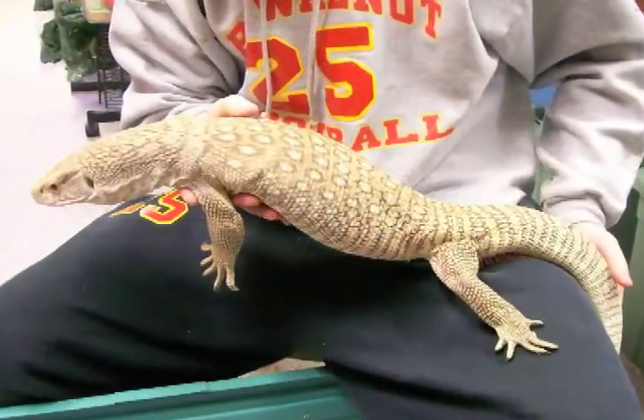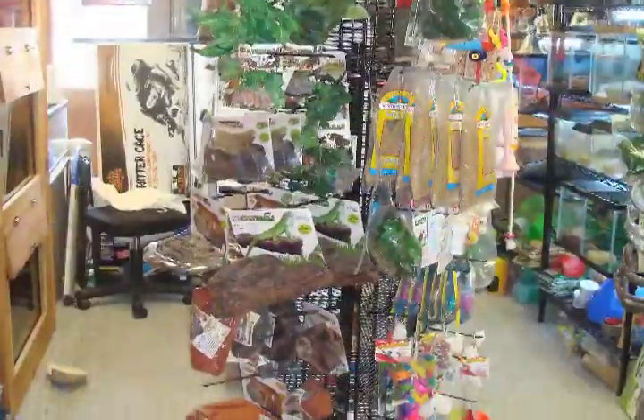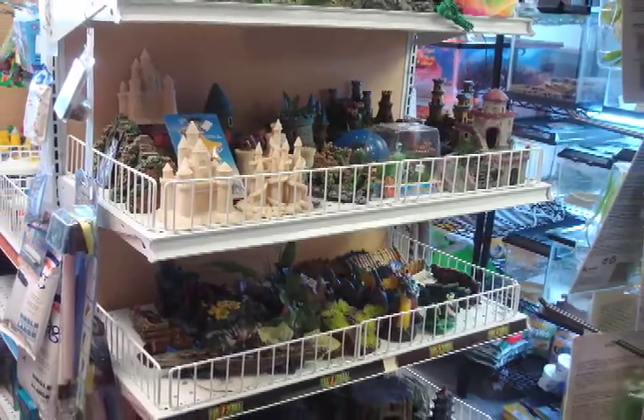To ensure that your purchased animal thrives at home, Fins and Fangs also sells food and supplies for your newly purchased pet. The rodents range from pinkies to five-pound rabbits, small, medium, and large crickets, mealworms, and superworms.